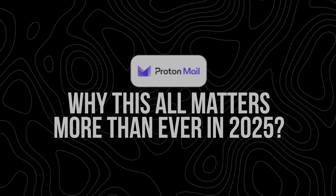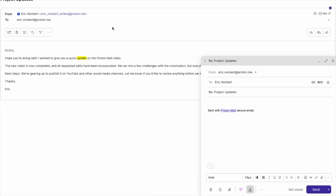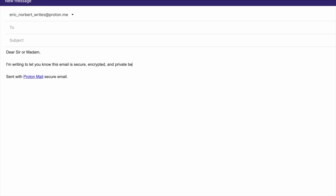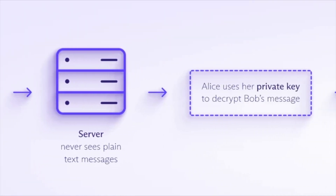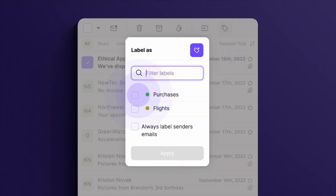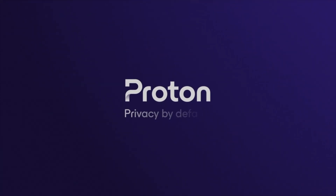Why all this matters more than ever in 2025. Email is one of the most targeted areas for privacy breaches. Between phishing scams, data leaks, and email surveillance, unsecured email is basically wide open to whoever wants to look. With AI tools being used to automate identity theft, create targeted phishing campaigns, and scrape old inboxes for useful data, encrypting your emails isn't just for journalists anymore. Using PGP with ProtonMail gives you the power to protect sensitive conversations like legal issues, financials, or health info — keeping third parties out of your inbox and staying ahead of privacy trends. And the best part is you don't need to be a cybersecurity expert. ProtonMail handles the technical stuff so you can focus on what you're actually saying.